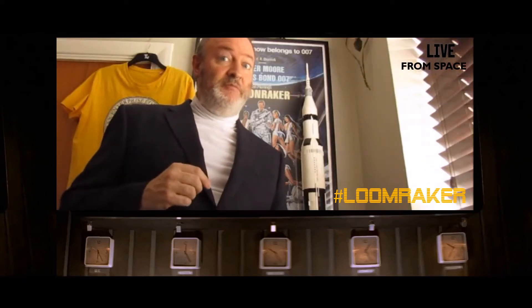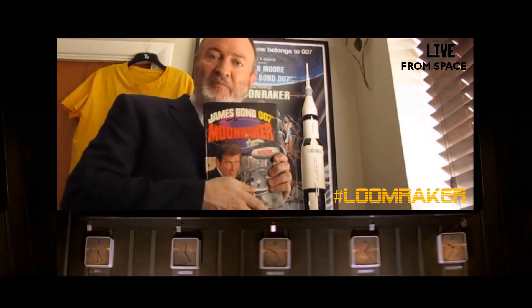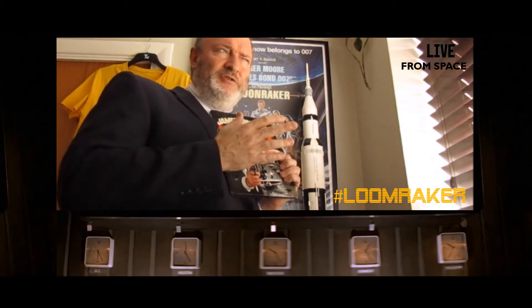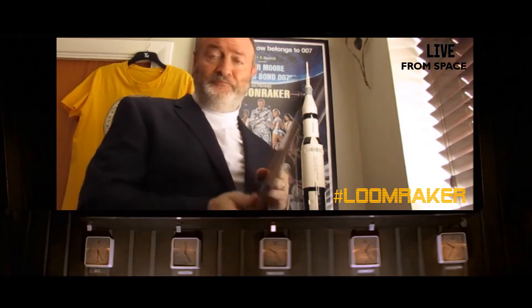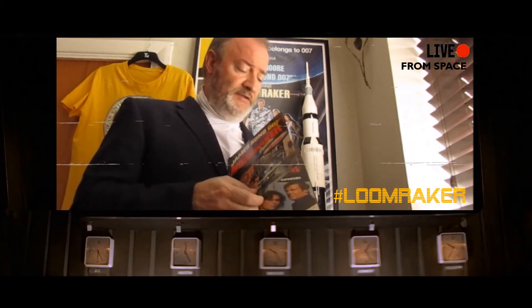Christmas 1979 was very special for me when I got this — my Moonraker annual. Now this has traveled all around the world with me; it's been to Rio de Janeiro, and it's also been in the presence of Roger Moore. Sadly he wasn't actually signing books that day, but I did have it signed by Corinne Dufour herself.